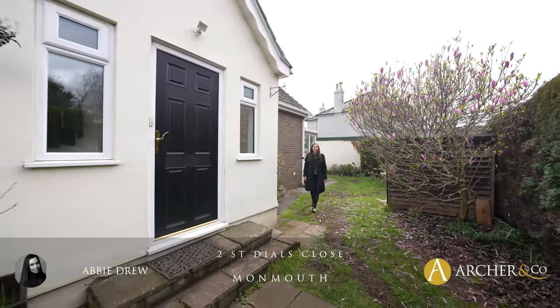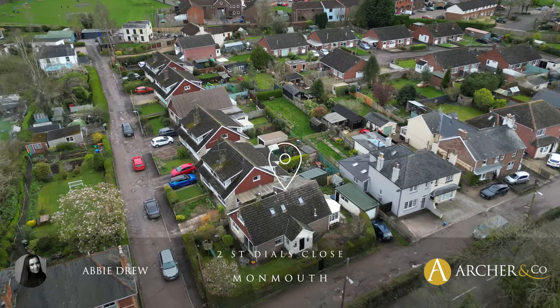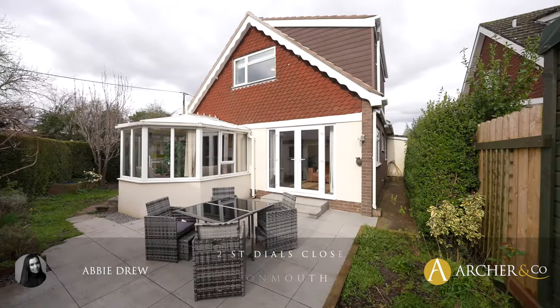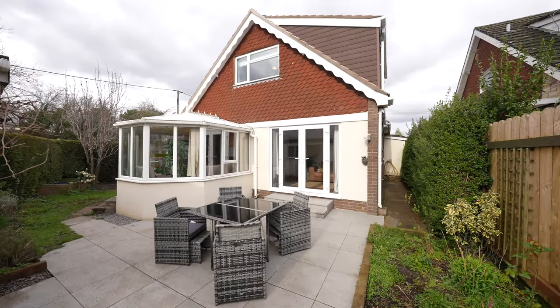Hi, Abby here and today we're at St Dahl's Close looking at this generous four-bedroom detached property with three reception rooms, situated in a fantastic private wraparound plot.